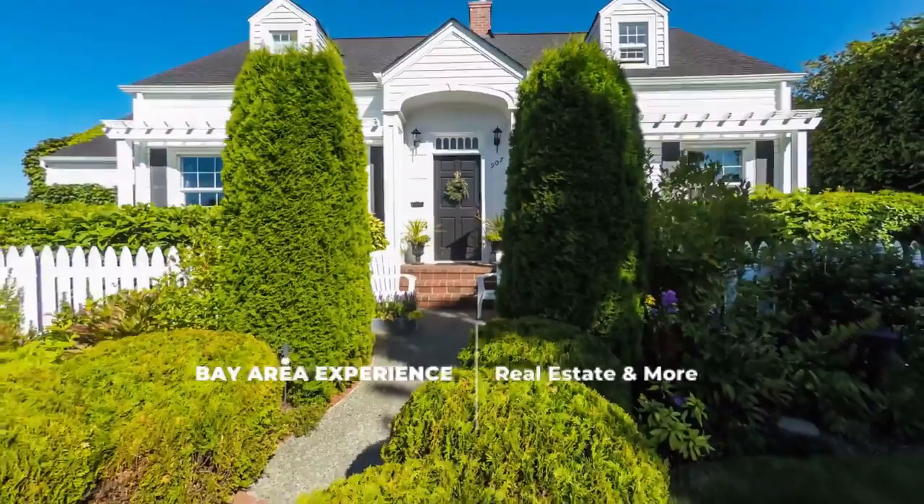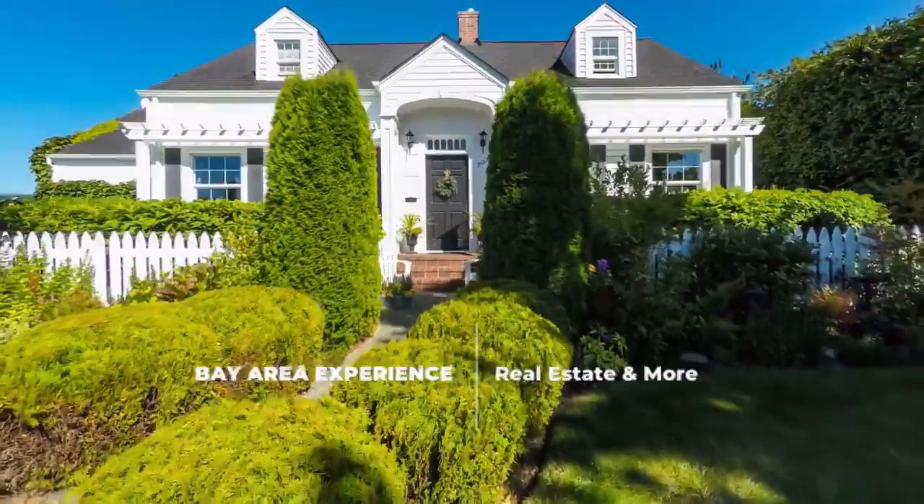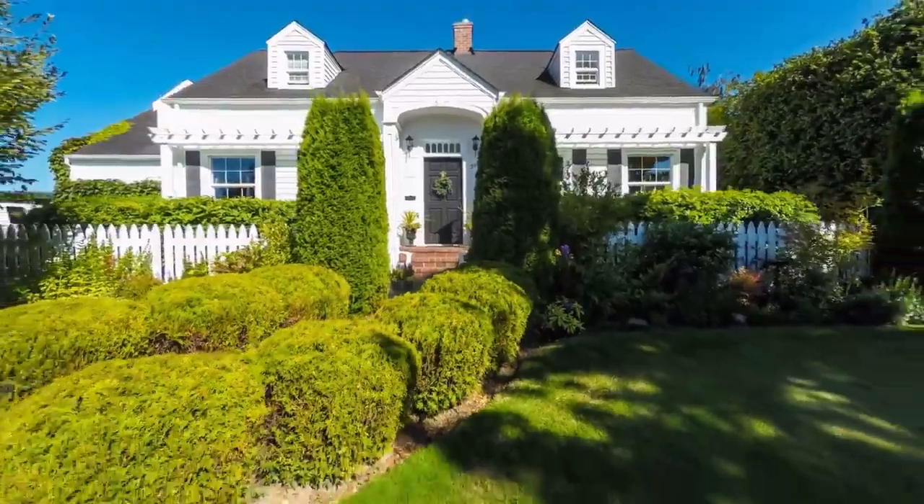When it comes to selling your home, curb appeal is one of the most important factors in getting the value that you want in this crazy market.